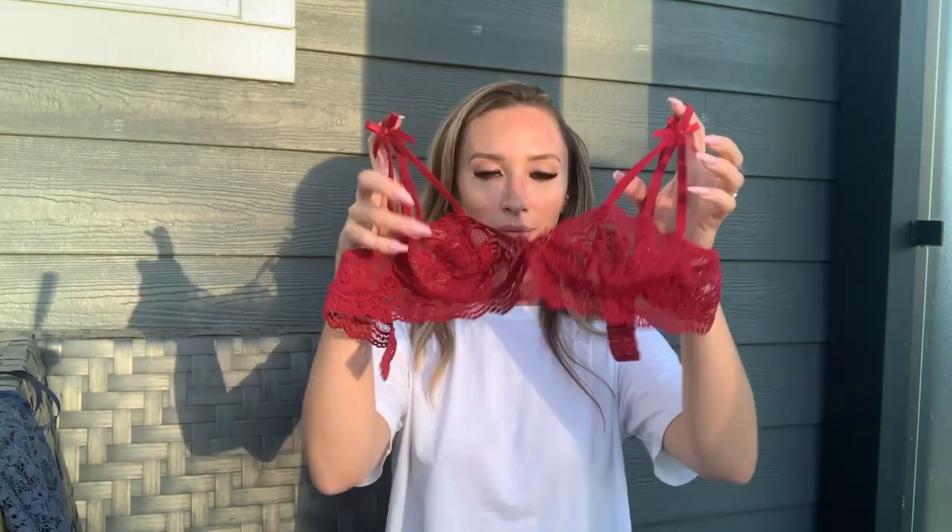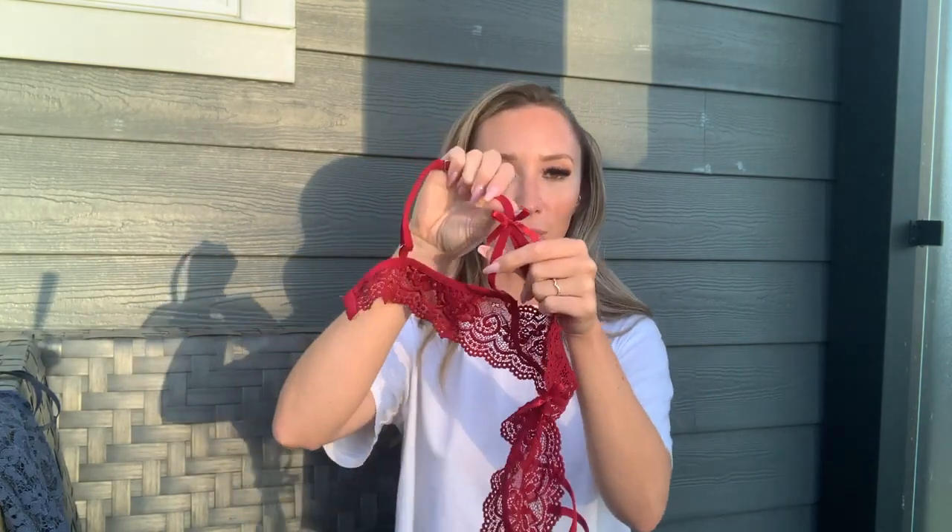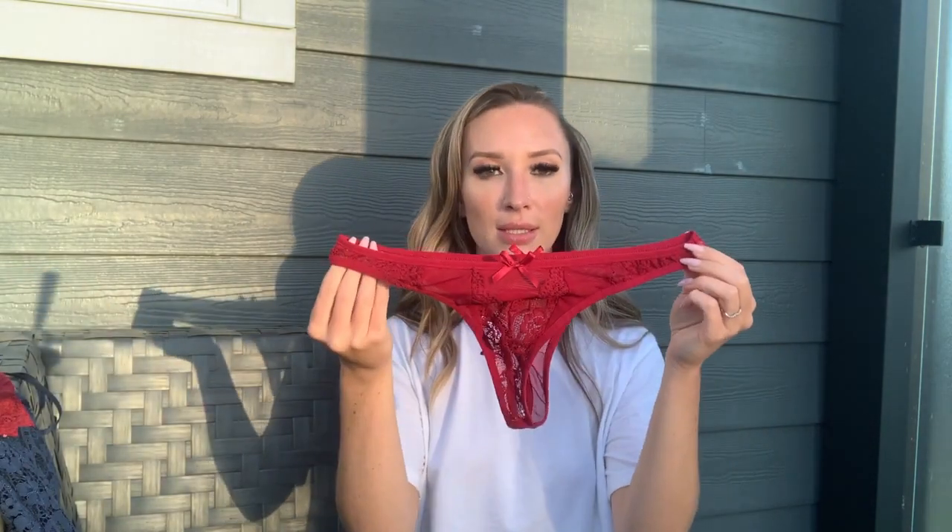Next up we have a three-piece set. This one is red — typical Shein: no underwire, completely see-through, no padding. But it does have a super cute bow detail, adjustable straps, and eye hooks. It's a three-piece with matching panties and a garter belt.